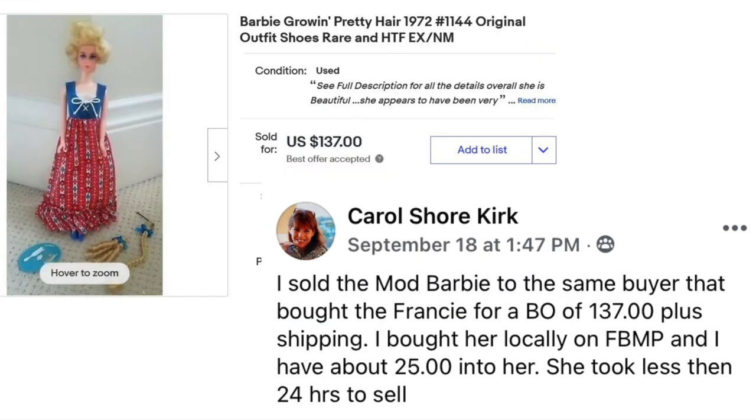Carol has another doll — Barbie Growing Pretty Hair, 1972. She sold the Mod Barbie to the same buyer who bought the Francie, for a best offer of $137 plus shipping. Bought on Facebook Marketplace for about $25. Both dolls sold quickly and were found on Facebook Marketplace.